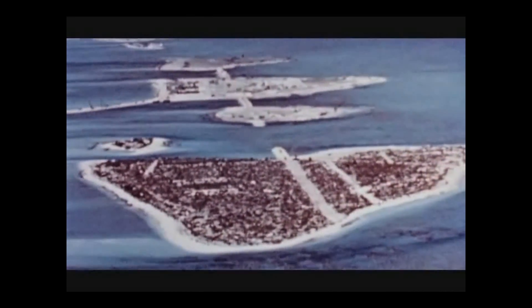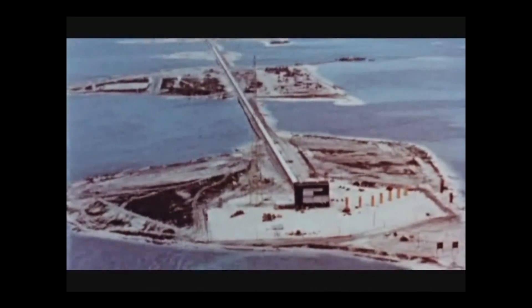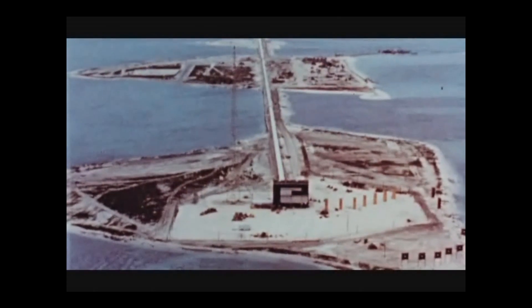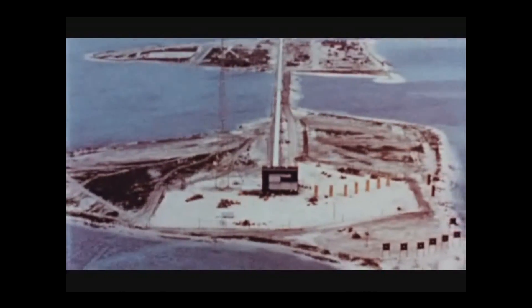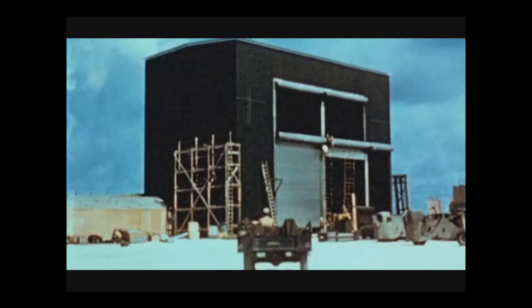Three islands making up the test site were linked together by causeways. These connecting roads were built to make it easy to get from island to island, and to act as land platforms for some of the instrumentation. Situated on the Zero Island was the cab, or building, which housed the device.